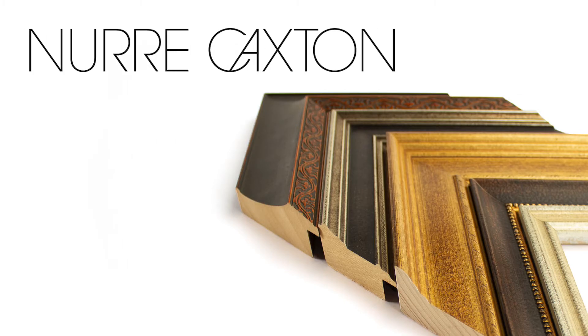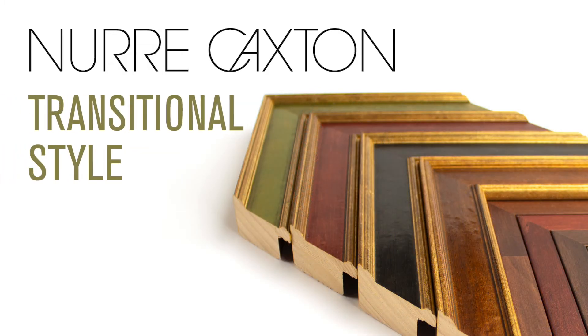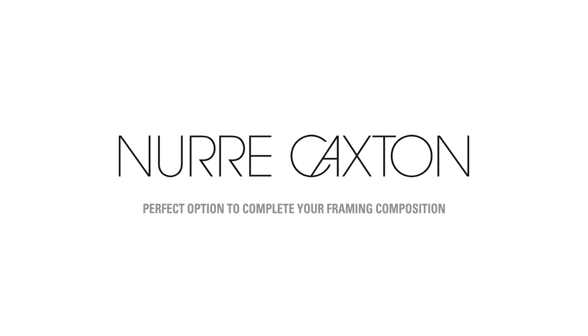Whether you are looking for traditional styles like our Alfresco, Cambridge, or Palladio Carved, a transitional style like Palladio Color and Woodworks, or modern moldings like our Forged Metals or Metropolitan, Nury Caxton has a perfect option to complete your framing composition. For more information, contact us at PalladioCraft.com.